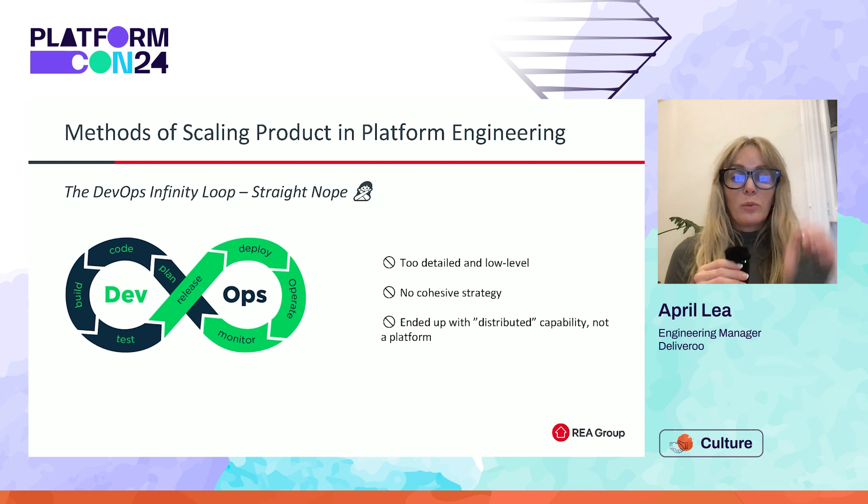One of the first ways here at REA that we attempted to scale product was by aligning product managers to the different parts of the DevOps cycle. The main reason for this was the existing setup of our DevOps capability — it wasn't cohesive. While it was made up of what could be considered an internal developer platform, it was so distributed that there wasn't much opportunity for overlap. Having product aligned to the different segments of the DevOps cycle was proving too detailed too quickly. It was an inefficient use of resource and led to a lack of a cohesive strategy, with teams becoming too siloed and too involved in their own areas to drive forward with a shared goal.